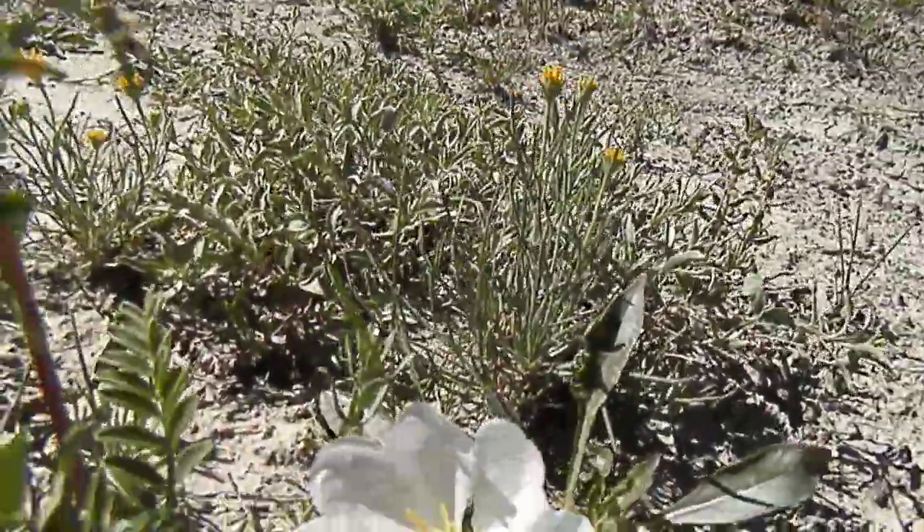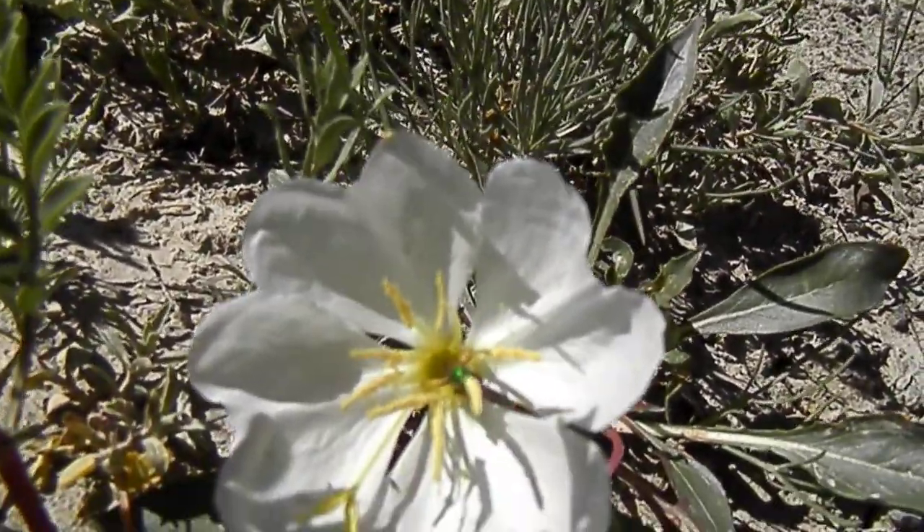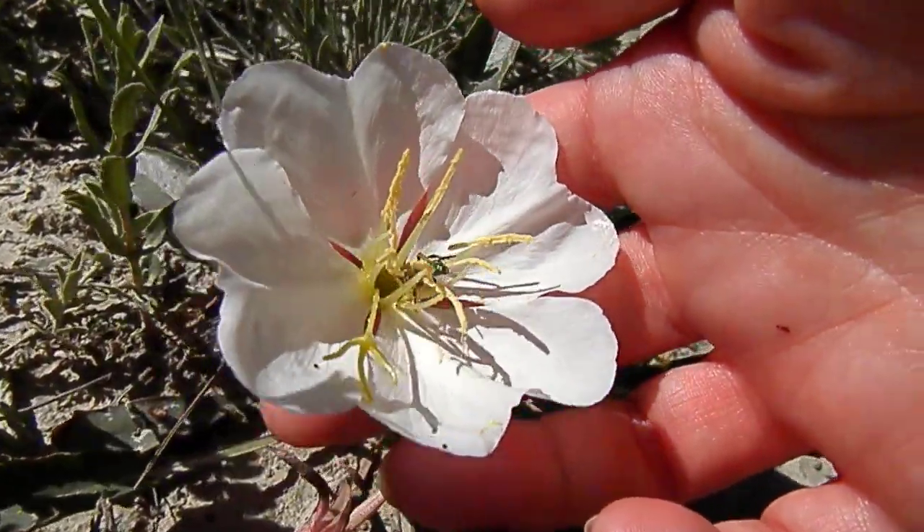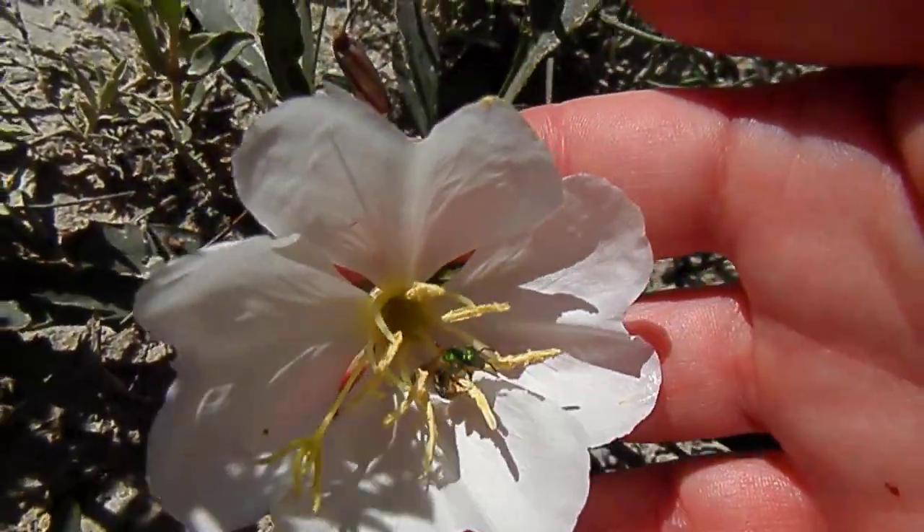Oh no, it's one of those pretty bees that have the green. Very nice, very nice in there.